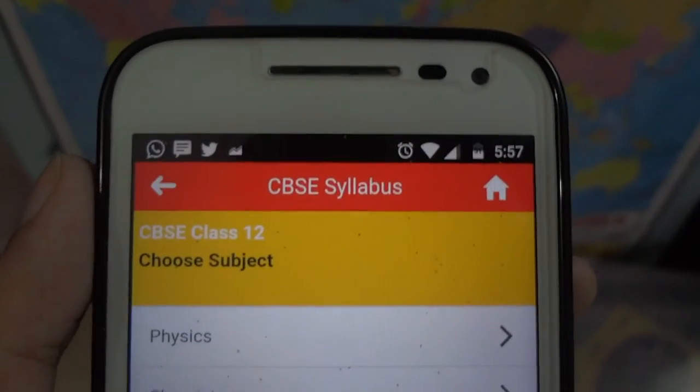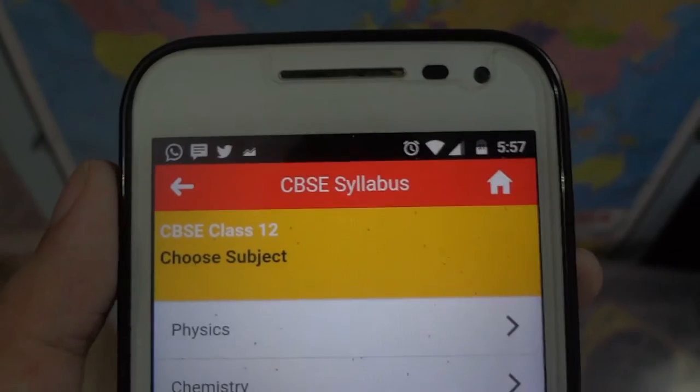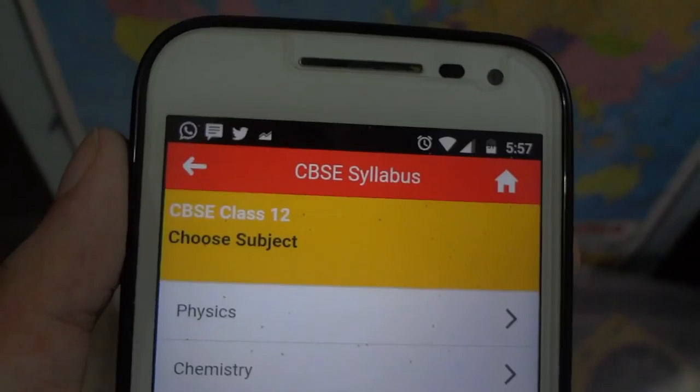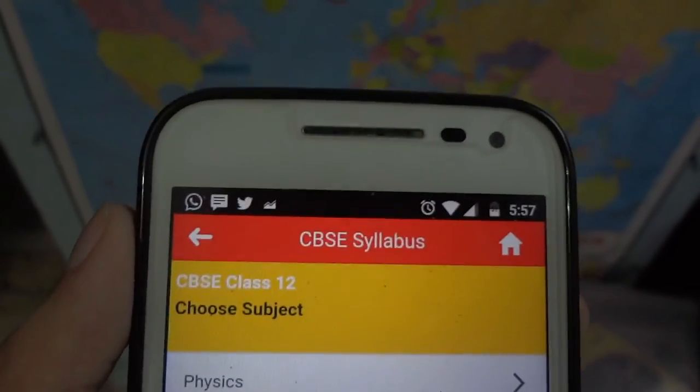The MyCBSEguide app is available on Android, and they have a mobile website which you can use with your iOS devices — it is quite functional. If someone is giving any other boards, you can let me know and I will probably find out and list them down below.